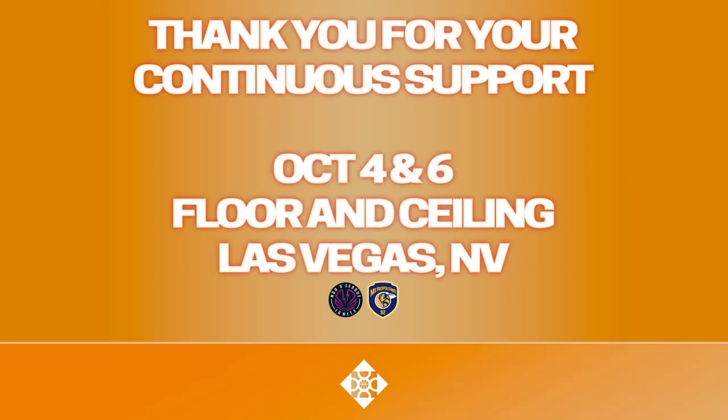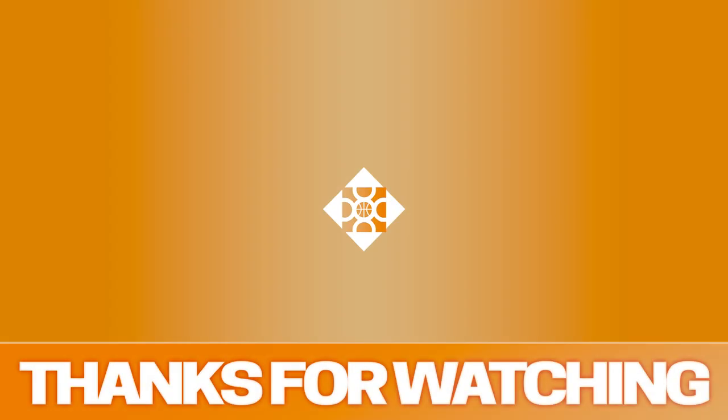As always, thank you for your continuous, undying support. I know we've been gone for the last few months, but we're back now. I'll be back on camera later this week in Las Vegas, when I watch Victor Wembanyama and Scoot Henderson go one-on-one for what should be the only two times before the 2023 draft. I'm excited, I'm looking forward to this new season, and as always, if you enjoy the content, make sure to subscribe. Take care, and I'll see you guys next time.